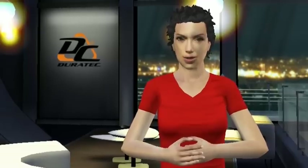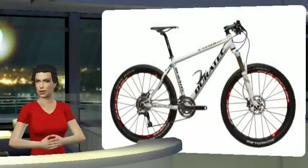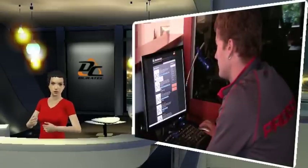Hi, have you heard of Duratec? We are a Czech company that manufactures bikes to order in our own factory. For a complete guide to our products and to order, see our website www.duratec.eu.